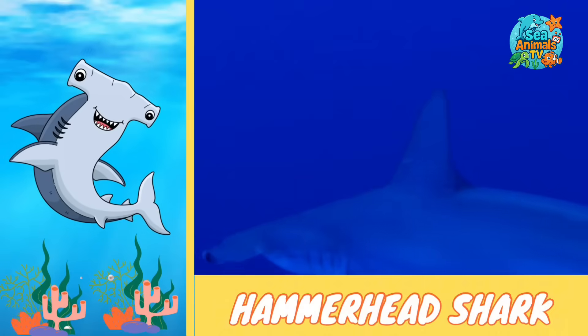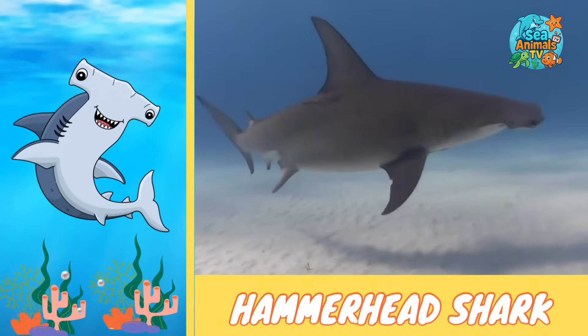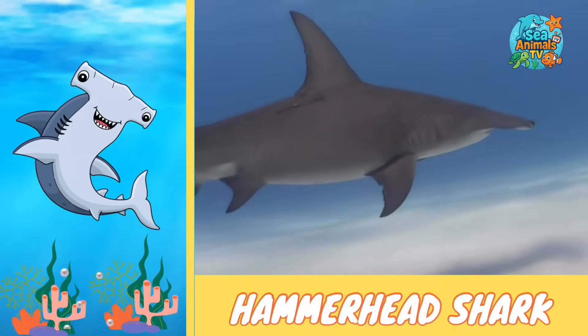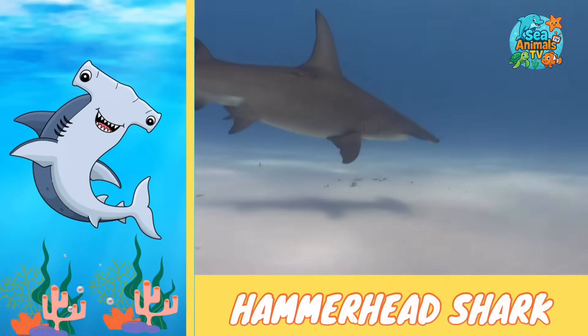They're fast swimmers and powerful hunters, but hammerheads also need our help. By keeping the ocean clean and safe, we can make sure these awesome sharks keep cruising through the waves for years to come.